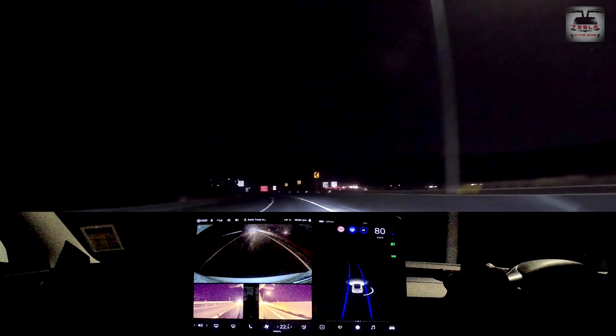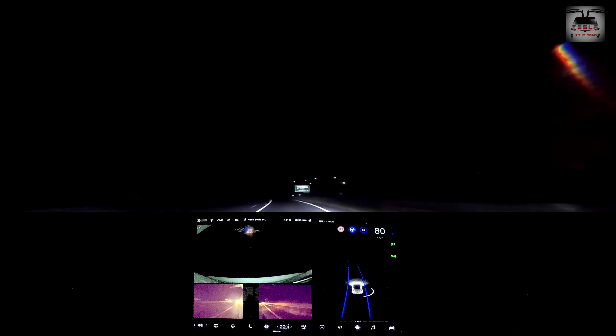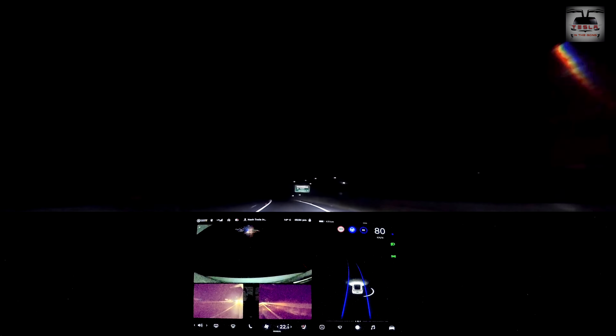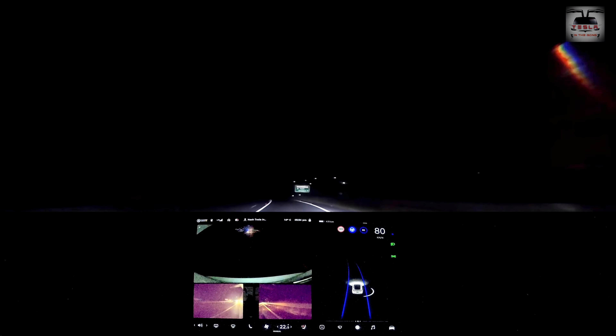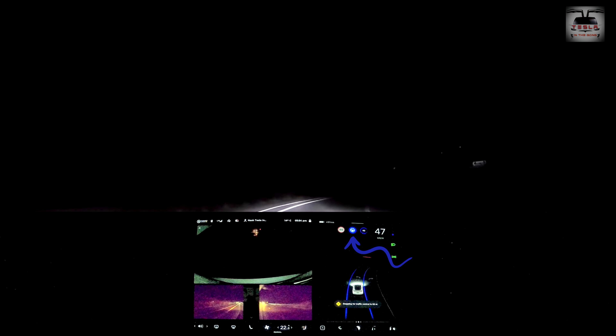Tesla is simply hitting it out of the park with these autopilot updates, and these are the kinds of things that make me really optimistic that this is the company that's going to take us to a future where we don't have to drive manually. Don't go anywhere, because up ahead the car actually takes a 90-degree left turn, which was simply amazing. I'm not going to add any more commentary — I'll let you watch this.